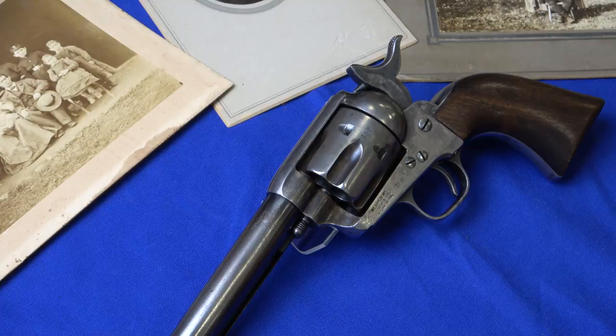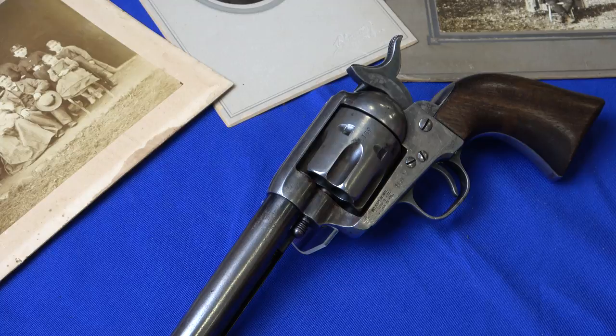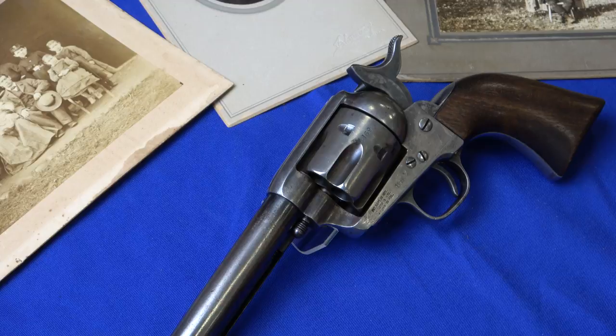This gun is in very good condition compared to a lot of guns produced back in the day. Most of them are pretty worn or have been altered, which is typical with first-generation guns. But this one is nicely done and well kept.